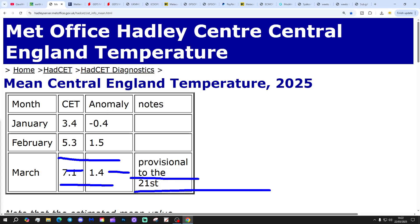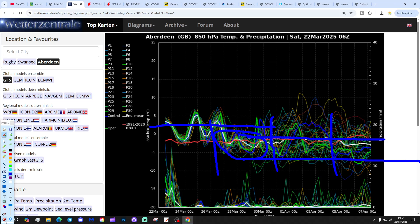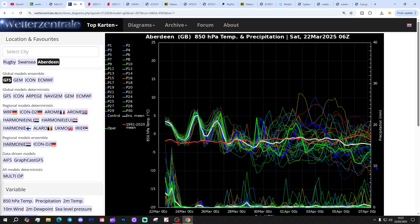That's nearly 1.5 degrees above the 1961 to 1990 average, provisional to yesterday, till the 21st of March. These are the best upper air temperature and precipitation ensembles for the next couple of weeks - we're looking at Aberdeen today. The red line is the 30-year upper air temperature average for Aberdeen. We're starting off above average with the upper air temperatures at the moment, but they're going to come down as we get into next week, hovering close to the long-term 30-year average as we go through the closing days of March and through the first week of April.